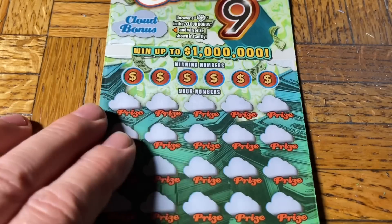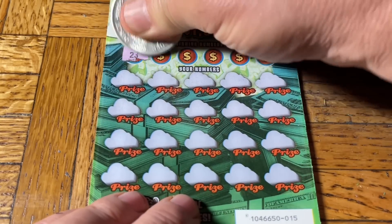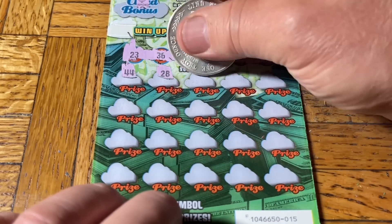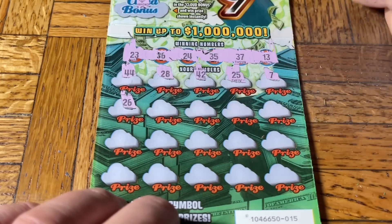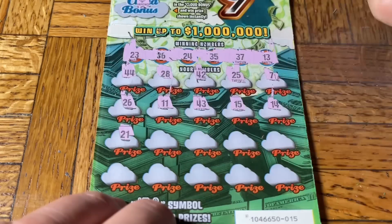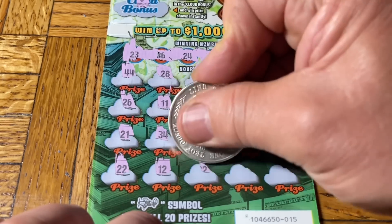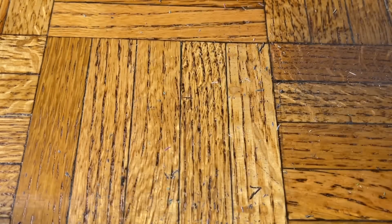Ticket 15 of the Cloud Nine — looking for the sun symbol. Numbers: 23, 36, 24, 35, 37, 13, double four, 28, 42, 25, 7, 26, double one, 43, 15, 14, 21, 34, number eight, 41, 16, double two, 12, 32, 27. Holy donuts — these tickets are blowing in the wind.